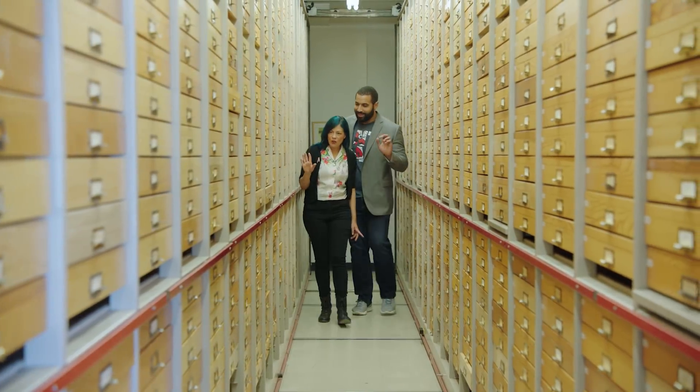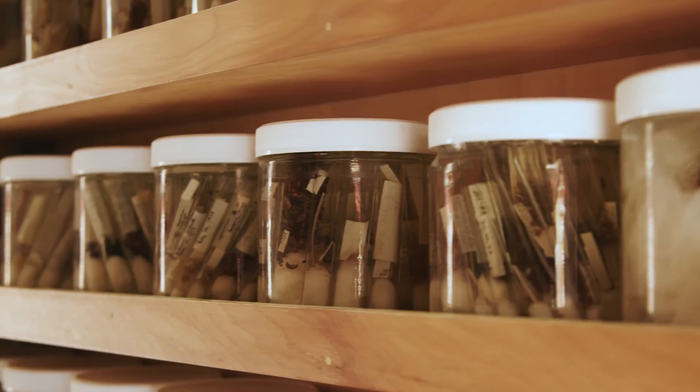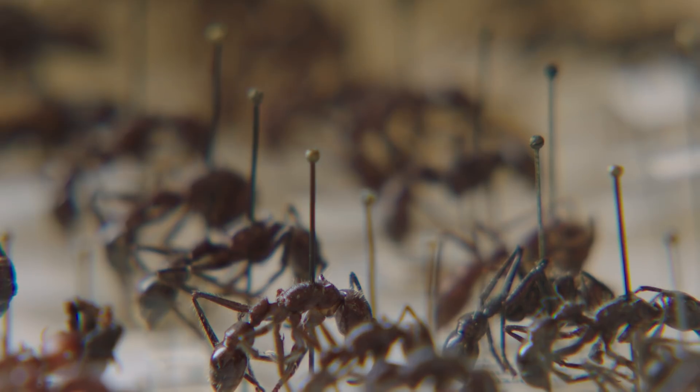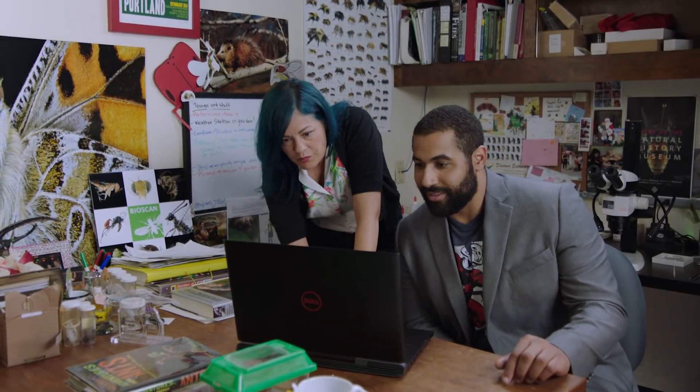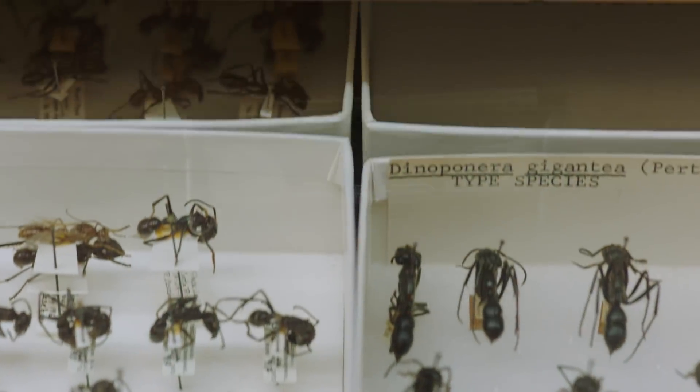Today we're at the Natural History Museum of Los Angeles County. Their world-renowned entomology collection dates back to 1913 and features nearly 6 million insect specimens. Their scientists conduct cutting-edge research on insect biodiversity, so let's hear what they have to say about the science of ants and Ant-Man.